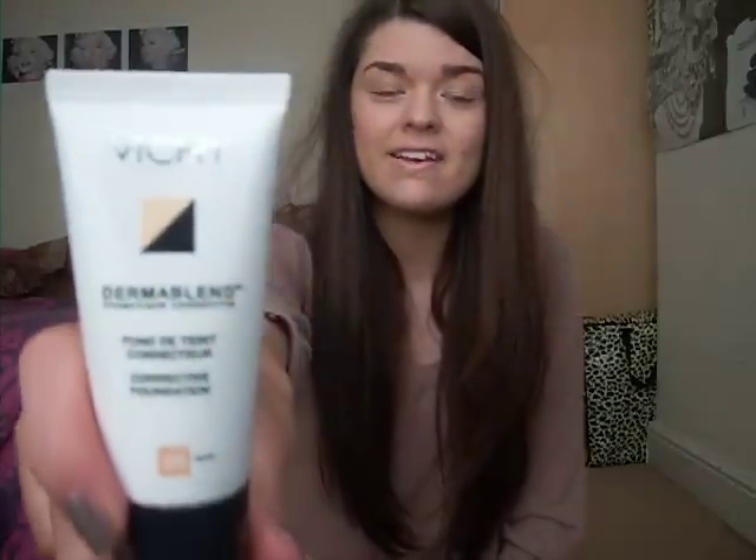And then I've got a foundation — you all know I love my Guerlain Lingerie de Peau, I also am really into MAC Face and Body, which is what I'm wearing at the moment. Another one that I've liked this month is the Vichy Dermablend, and I know Lisa Eldridge keeps going on about this, and with good reason. It is fantastic at covering — it's got really, really good coverage, and it's really good for correcting pinkiness in the skin, which is what I kind of struggle with.